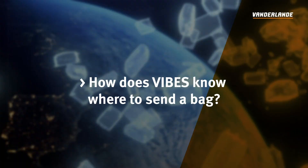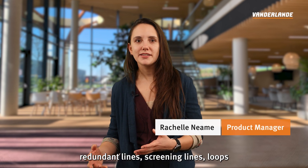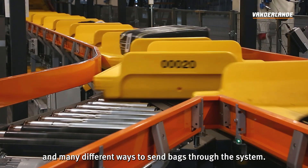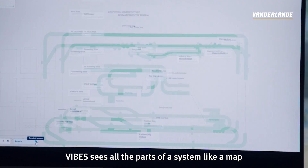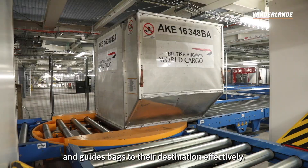How does Vibes know where to send a bag? Most baggage handling systems have redundant lines, screening lines, loops and many different ways to send bags through the system. It's a bit like navigating complex city streets. Vibes sees all the parts of a system like a map and guides bags to their destination effectively.